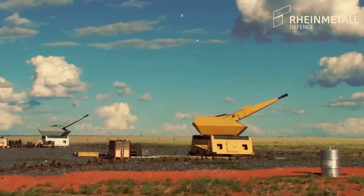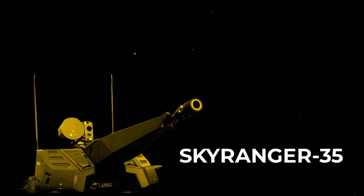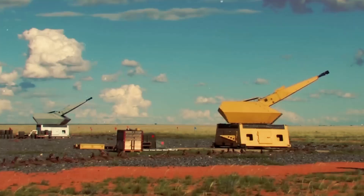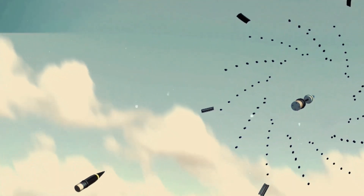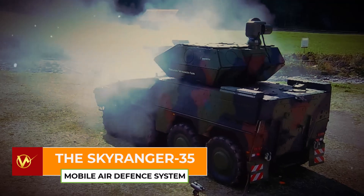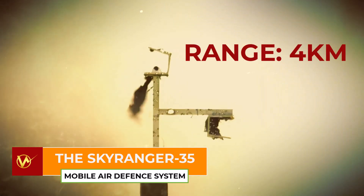Depending on mission requirements, the SkyRanger can be outfitted with either a 35mm x228 K2G revolver cannon or a 30mm x173 KC revolver cannon. Each option offers a high rate of fire, precision targeting, and the ability to utilize airburst ammunition. The 35mm caliber is particularly effective for counter-rocket, artillery, and mortar C-RAM operations, with a maximum effective range of up to 4,000 meters. The 30mm cannon, designed for close air support, delivers an effective range of up to 3,000 meters.